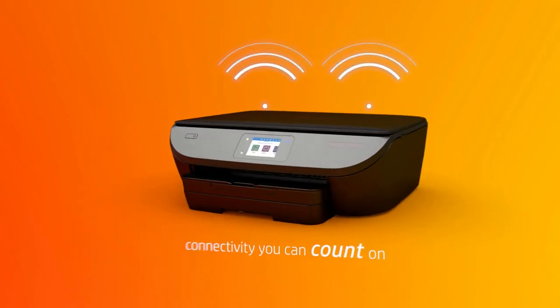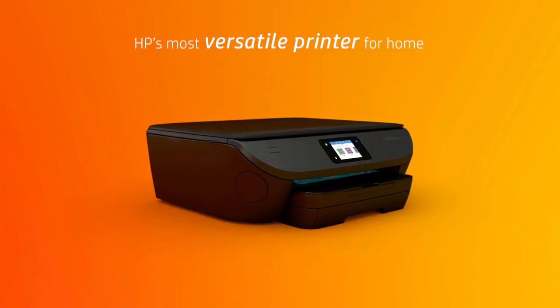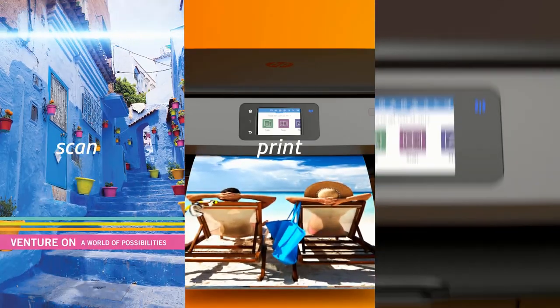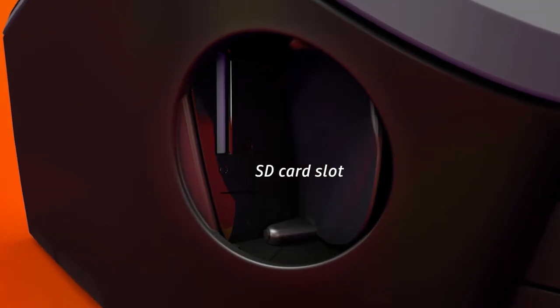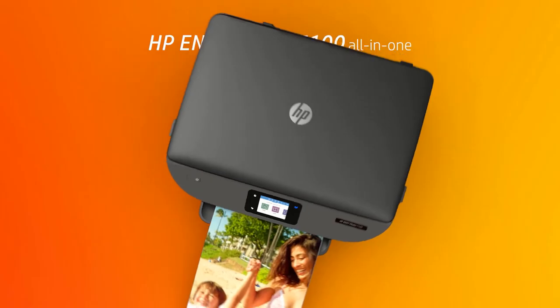With a dedicated photo tray, borderless printing, and SD card slot, the Envy Photo 7155 has all your photo printing needs covered. Pair it with the HP Smart App and you have the power to easily set up your printer, scan documents on the go with your camera, and print from social media or the cloud, such as iCloud, Google Drive, and Dropbox.